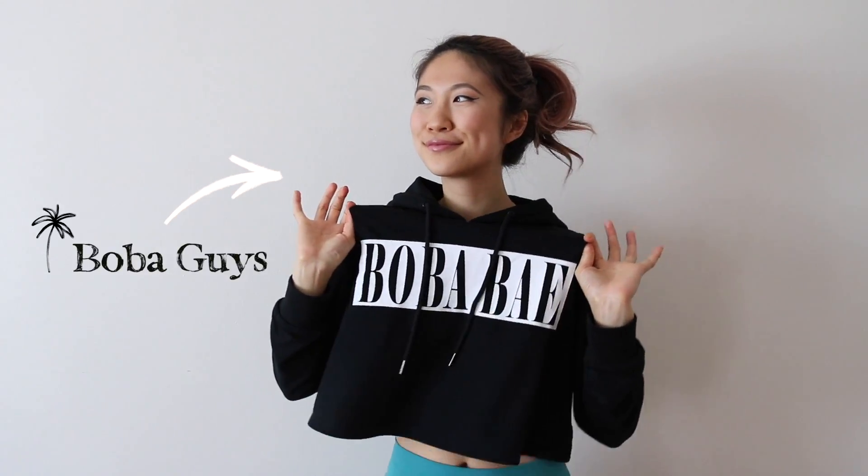When I'm lounging around at home, I love to reach for an oversized hoodie like this — well, not too cropped at least. This is another clothing item that you can go braless in and feel super comfortable. Just a pair of leggings and a hoodie.